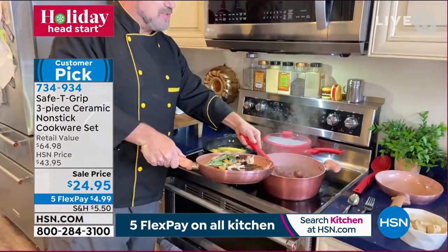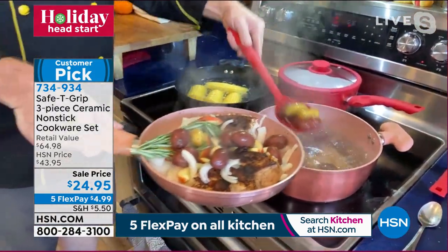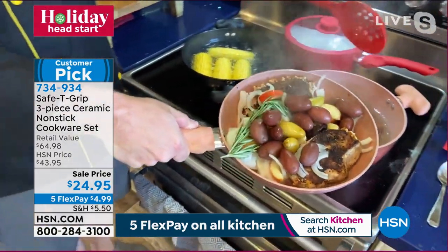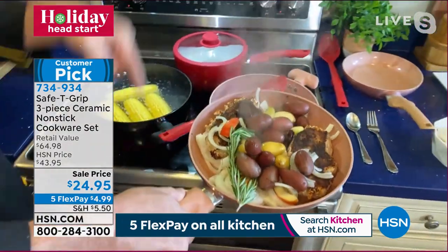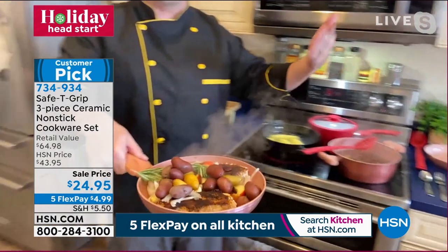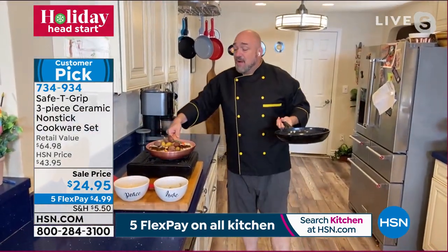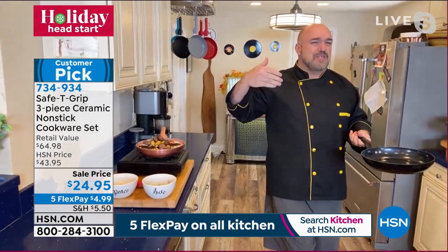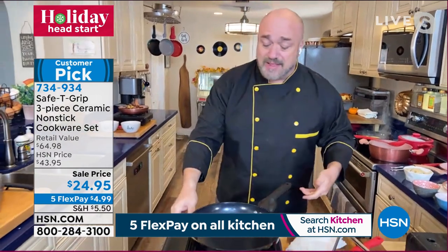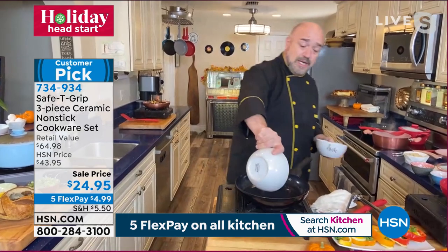Adding some fingerling potatoes — and look at that handle, see where my thumb is. No matter how heavy this pan gets, no matter how much weight shifts, it's locked all the way up your arm to your shoulder. That's what makes it so steady in the kitchen. If you or someone you love has gotten to the point of not cooking as much because of carpal tunnel or wrist issues, this is the way to go.